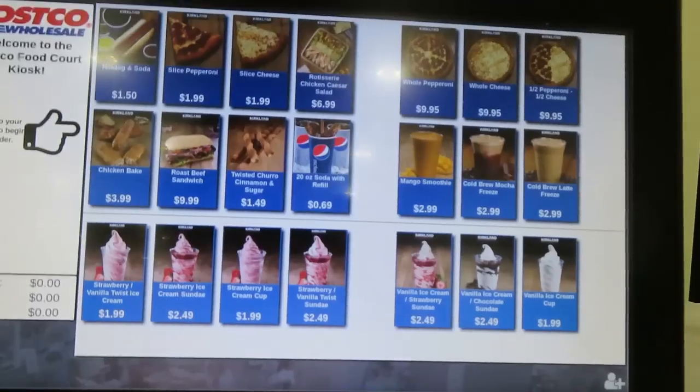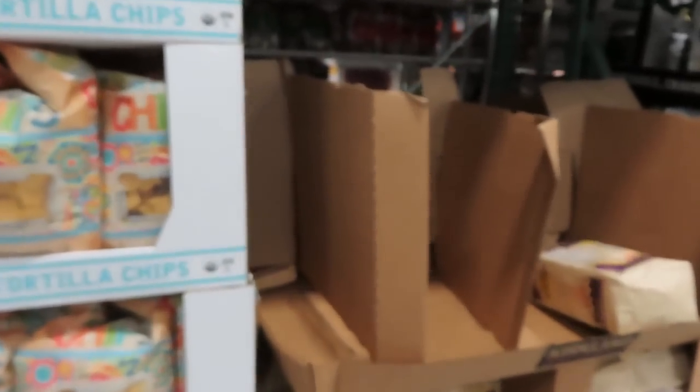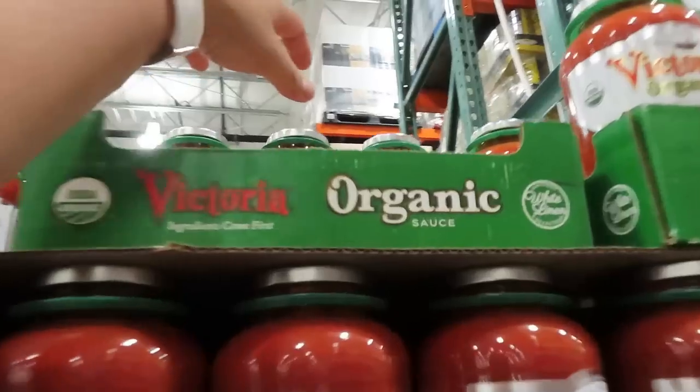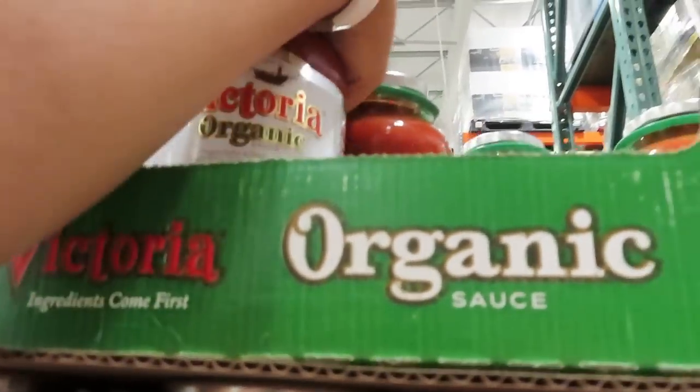Costco! Kain muna tayo para hindi makarami. Okay, start na tayo guys. So nag-upisan na kami yung mga bata na kay daddy. So ito may sale dito — itong marinara sauce. $11.99, $8.49 lang kasi may $3.50 off.